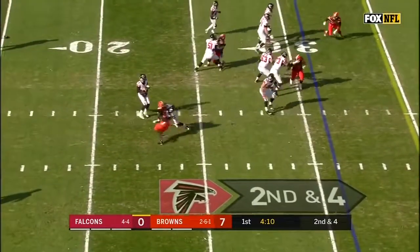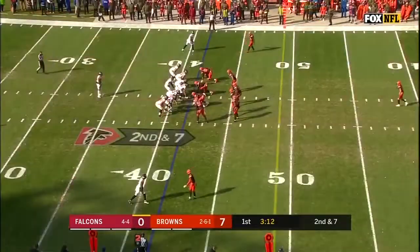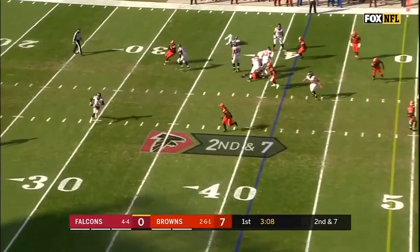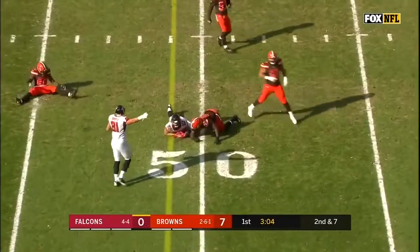Off the play fake, Ryan sets and now he connects with Coleman out of the backfield, up the sideline. Coleman had a big game last week against Washington. Ryan rolling right, and now he throws back across the field to tight end Logan Paulson.